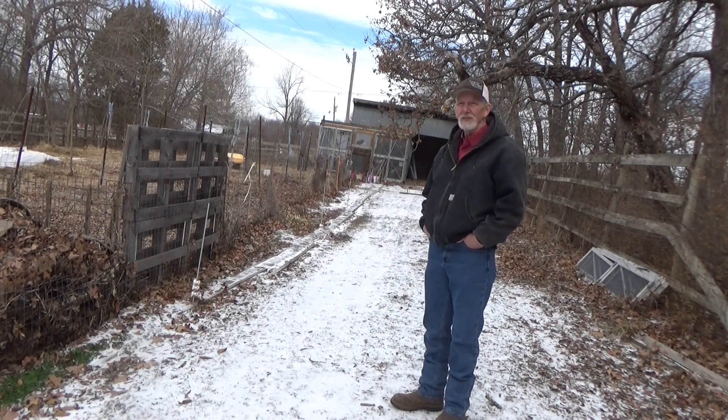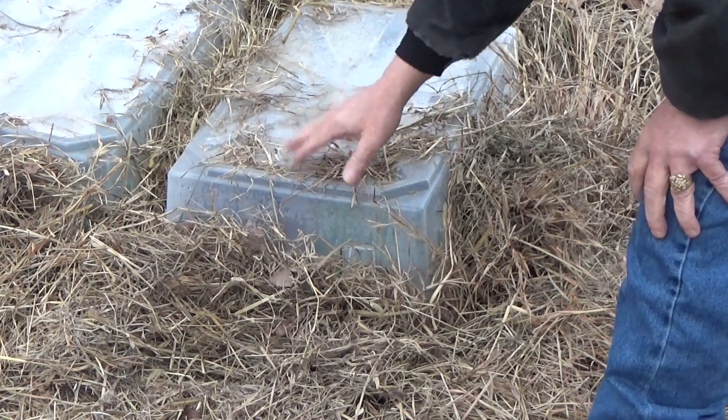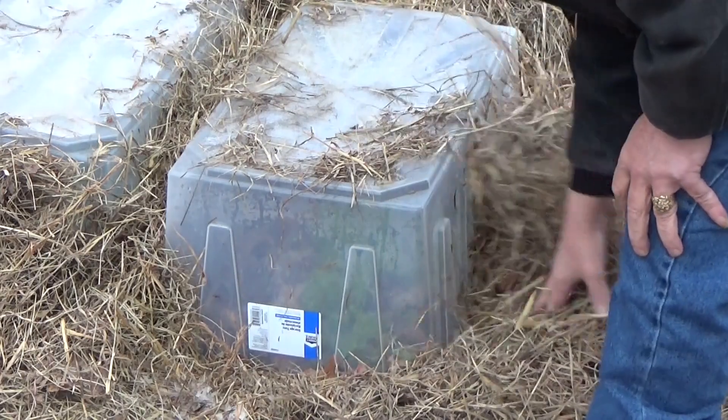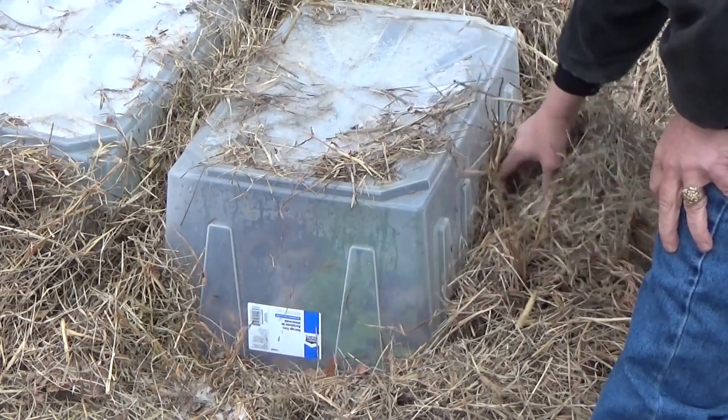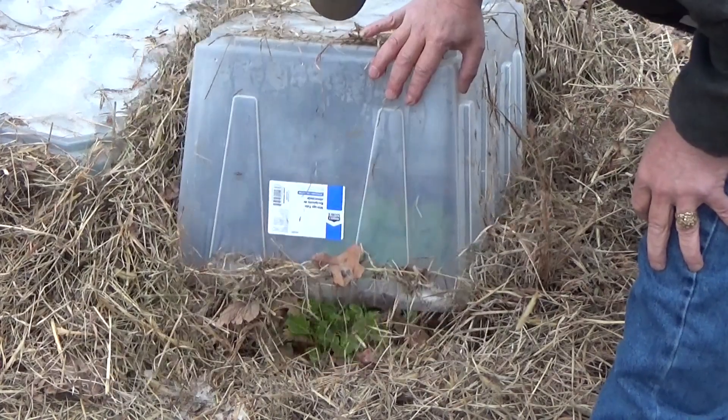I'll bet by this afternoon this is gonna look a whole lot different. Well, it thawed a little bit, but didn't thaw nearly as much as I was hoping it would today. But we're gonna take a sneak peek under one of these to see how the mini greenhouse did.